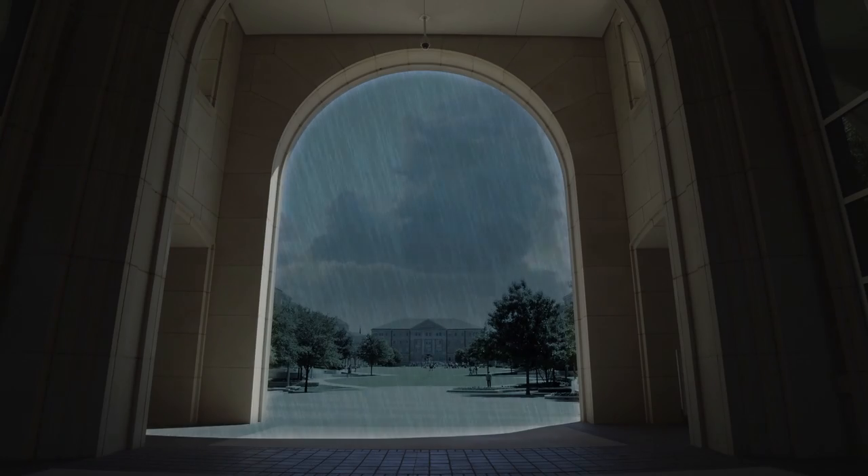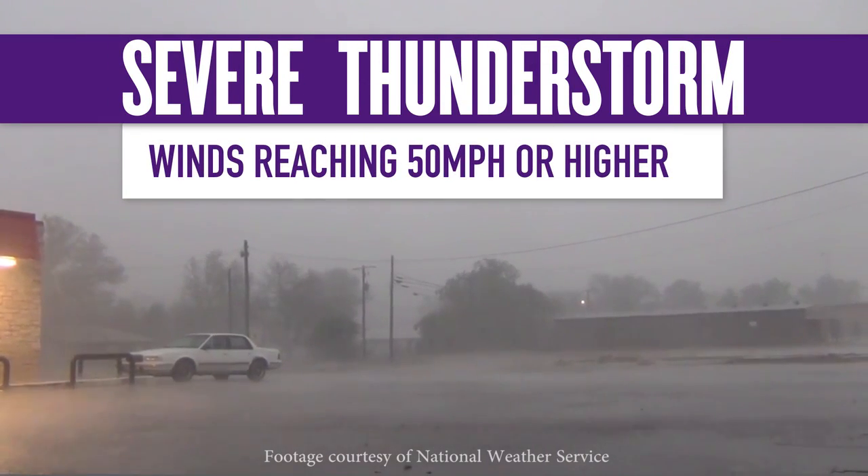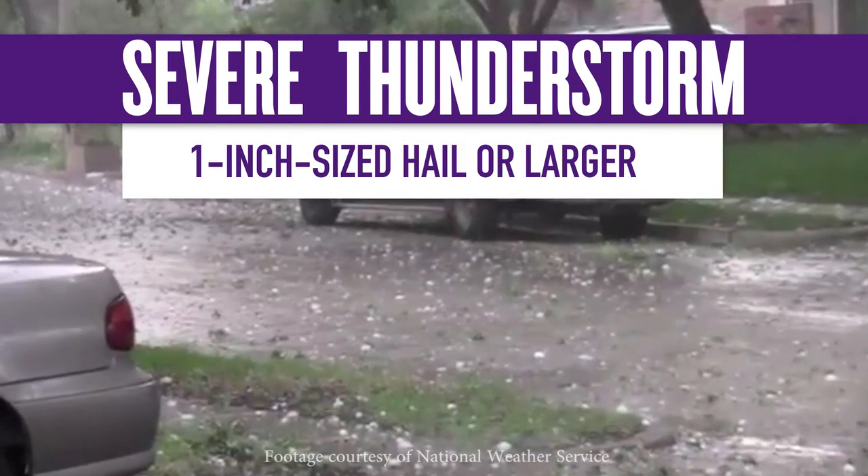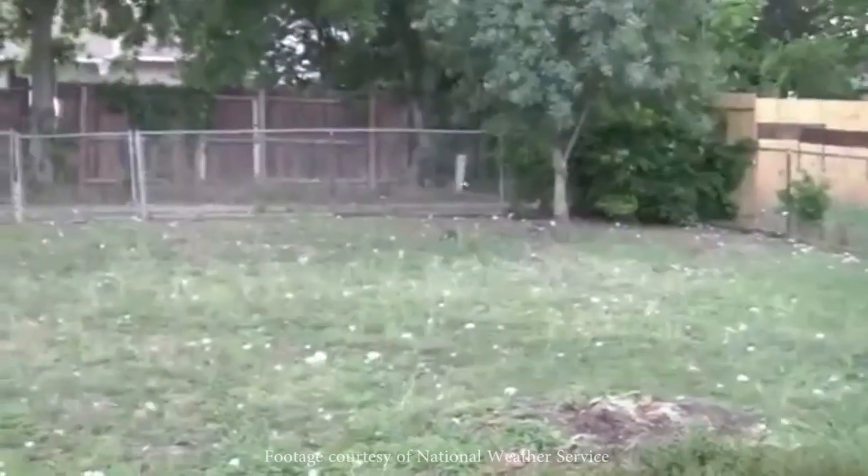TCU labels a thunderstorm severe if its winds reach 50 miles per hour or higher, or if it produces one inch sized hail or larger. These storms will most commonly have lightning and heavy rainfall. Lightning often happens before the rain starts falling and it can strike from up to 10 miles away from the storm.